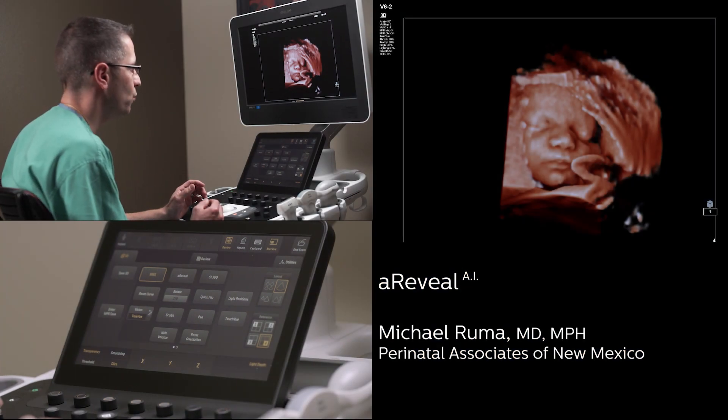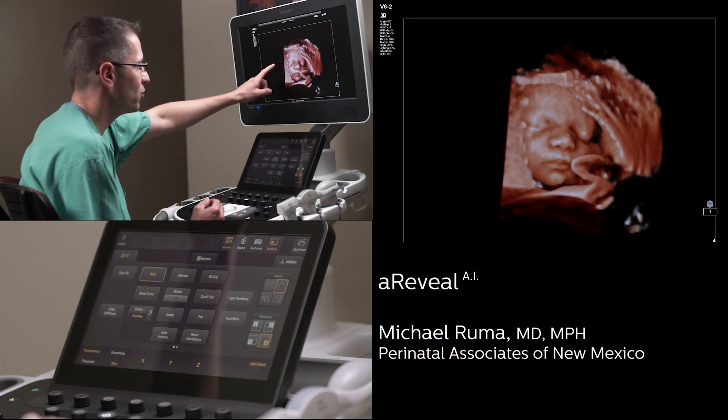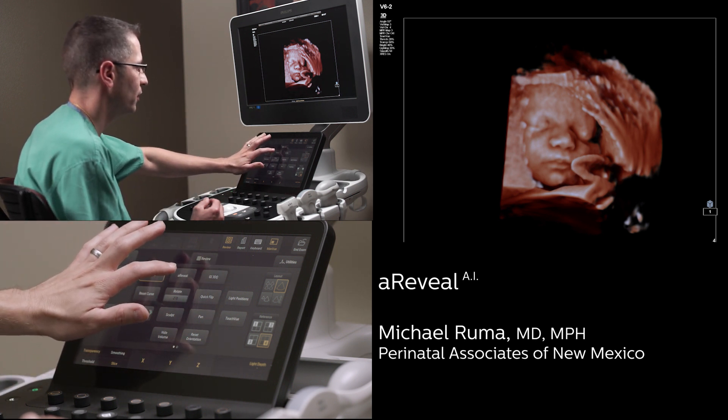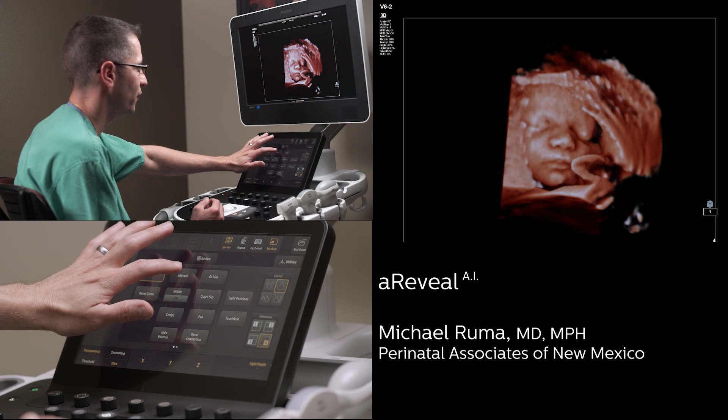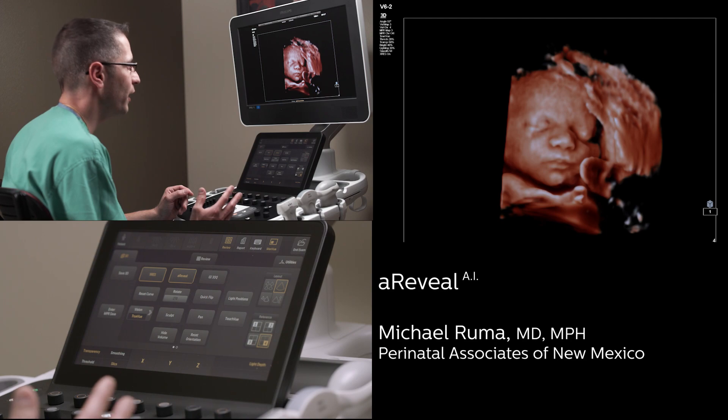We're going to use this new tool that sculpts and removes the extraneous information that we have on the side — uterus and placenta — and that's called a Reveal. Watch what a Reveal will do to this volume. It helps to illuminate and show the face off in a quick fashion without having to sculpt any information.